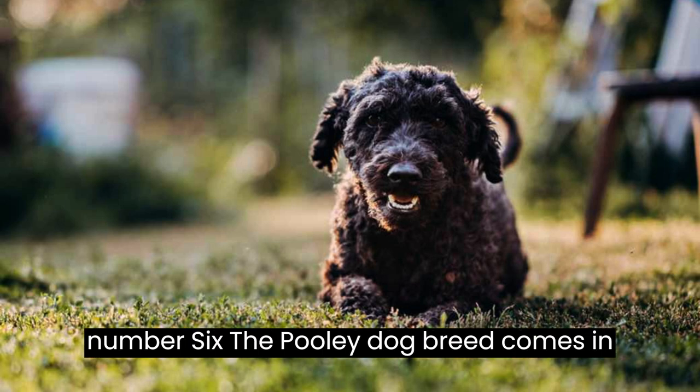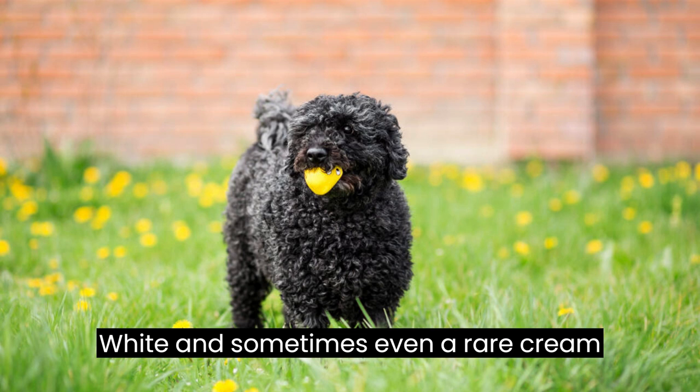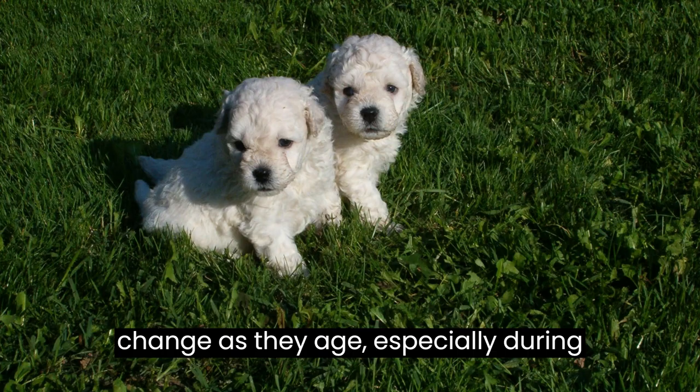Fact number six: the Puli dog breed comes in various coat colors, including black, gray, white, and sometimes even a rare cream color. However, their coat colors may change as they age, especially during their puppyhood.